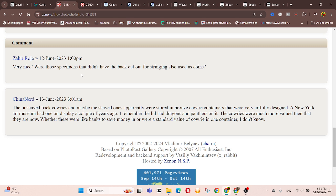Were those specimens that didn't have the back cut out — strings — also used as coins? The unshelled ones apparently were stored in bronze cowrie containers that were very artfully designed. The New York Art Museum had one on display a couple of years ago — I remember the lid had dragons on it. The cowries were much more valued than they are now. Whether these were like banks or saving money, or were standard values of cowries in one container, I don't know.